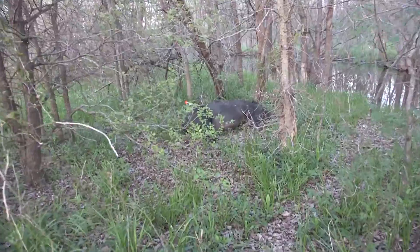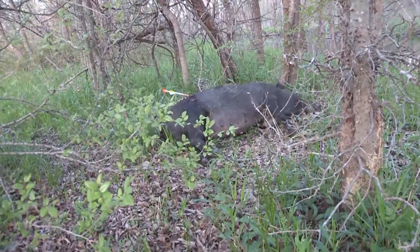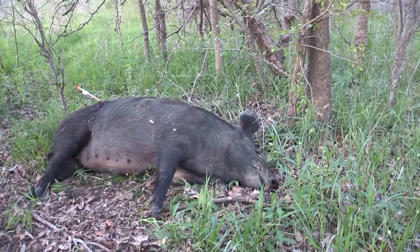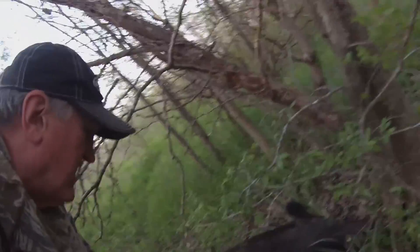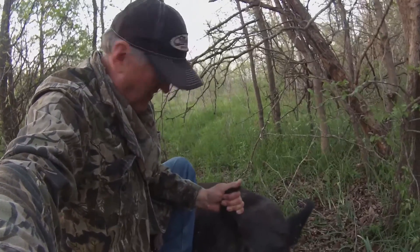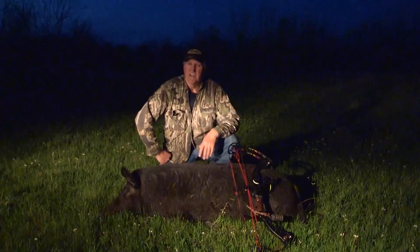Man, look at that big pig! Wow, what a great pig that is. Look here folks — look how big this pig is. Oh my goodness, isn't it a big pig? What a big old pig. My big pig for this evening — I was here videoing myself.